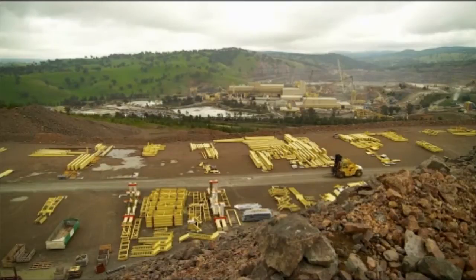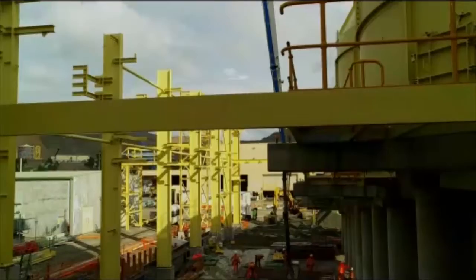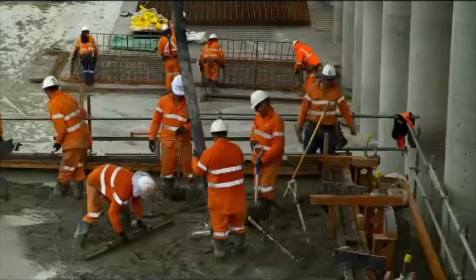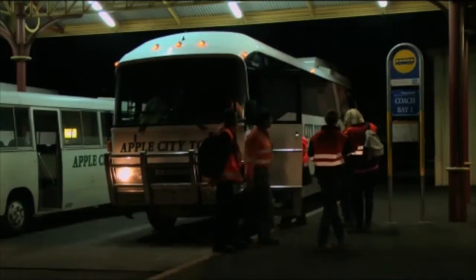Fluor was able to reduce site congestion by maximizing the pre-assembly of equipment above ground. Staffing a large project expansion in a rural community created a logistics challenge that required housing of 1,000 employees and transportation to and from the site each day.